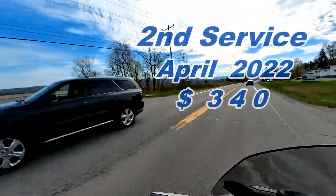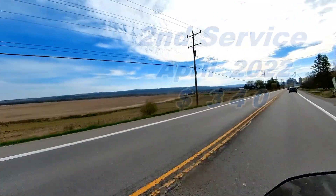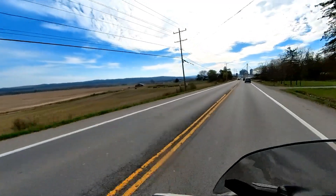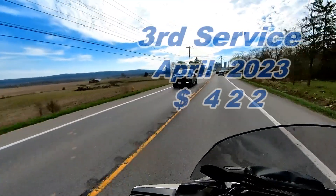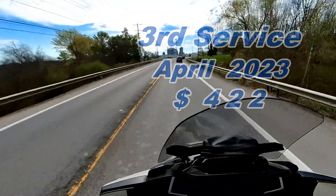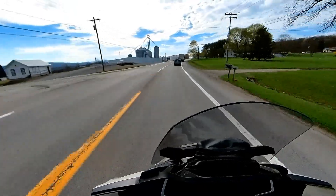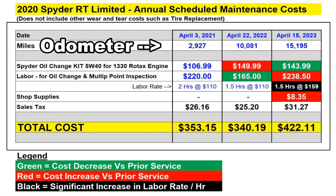The odometer was at 10,081 miles and the cost was $340 — just slightly less than the year before. My third service this weekend, the odometer was at 15,195 miles and the cost was $422 — it went up. Here's a recap of the costs for the first three services. The green boxes are costs lower than the prior service; the red boxes are costs higher than the prior service.